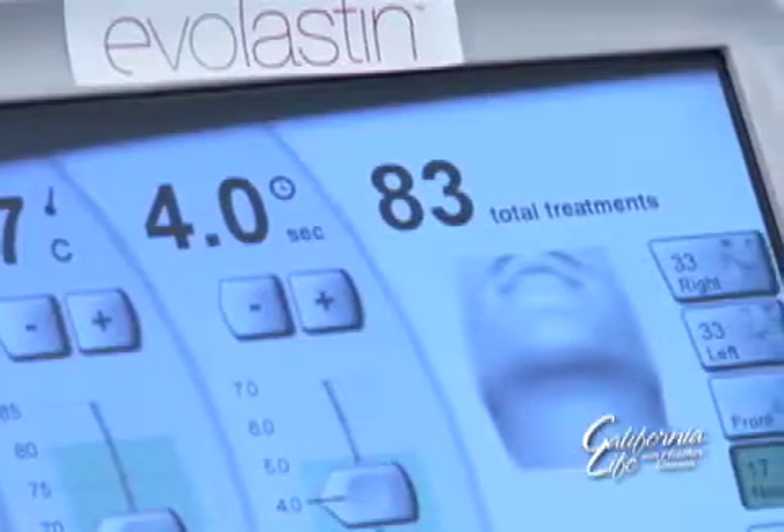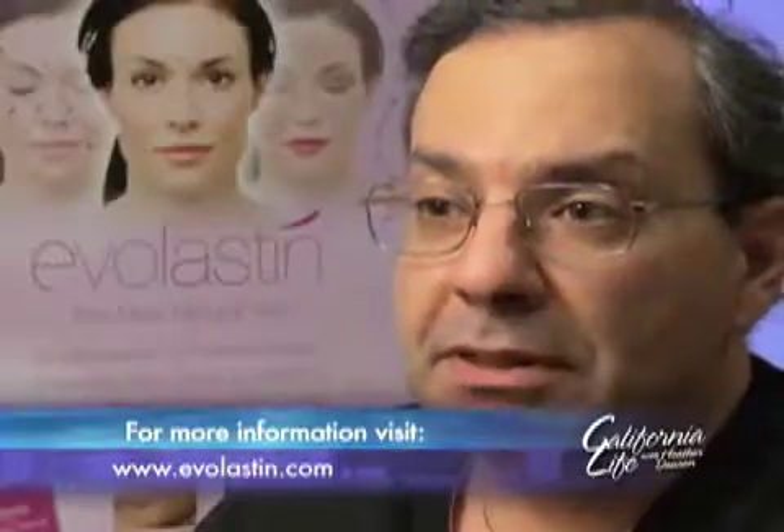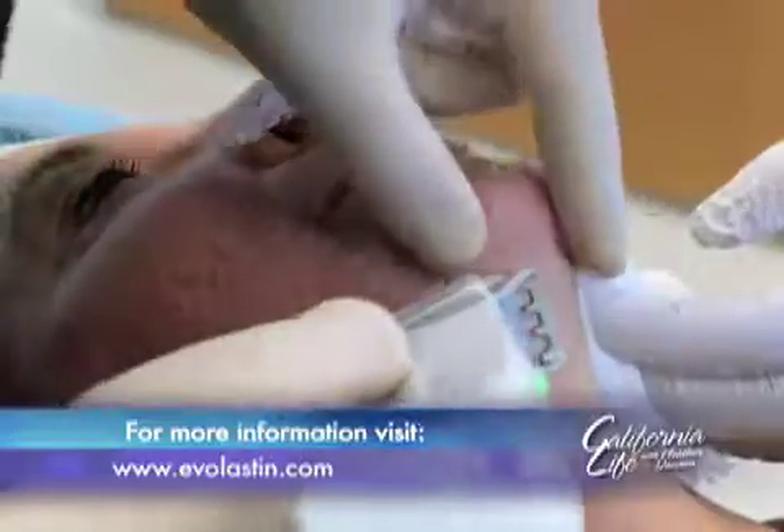Evolastin is a procedure which utilizes radiofrequency energy at a very specific level in the tissues of one's face to produce a three-dimensional rejuvenation of not only collagen but elastin fibers as well as hyaluronic acid. We are creating new volume in the skin, a new improved quality of the skin.